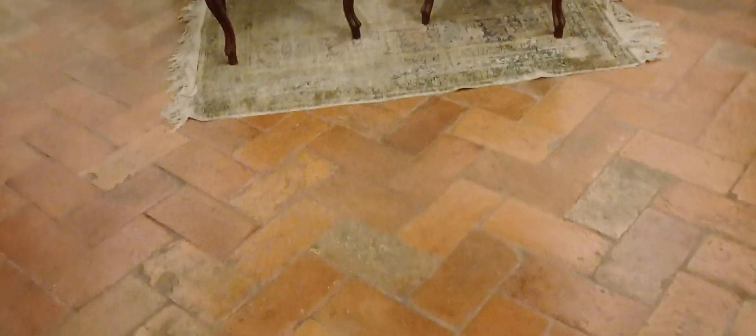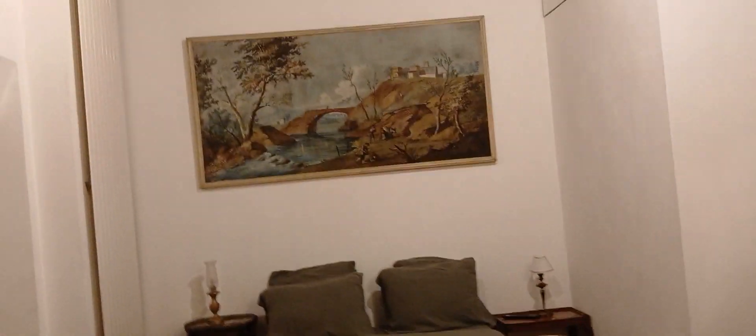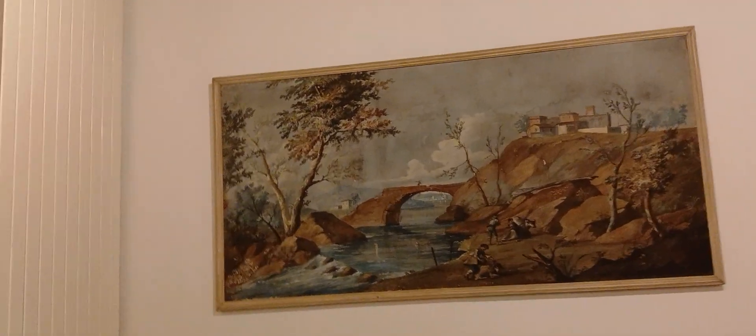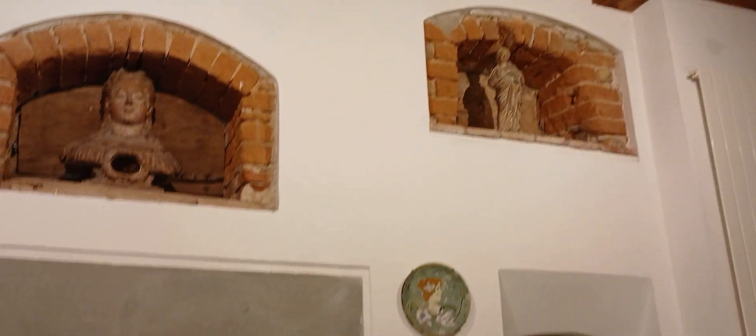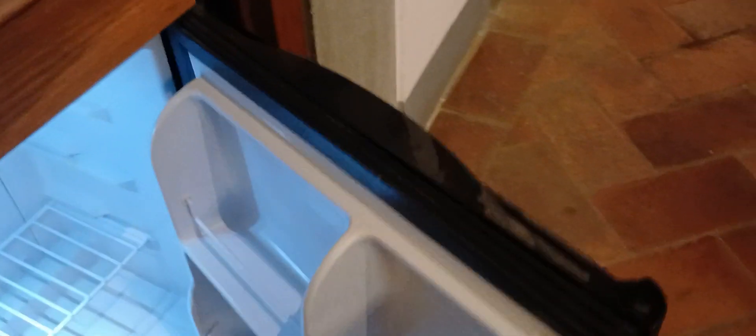As you walk in, there's a spacious room here. A place to hang your clothes. Set in the room — this is probably the fridge. Let's see, yes there is a fridge, and there is water inside already, perfect.